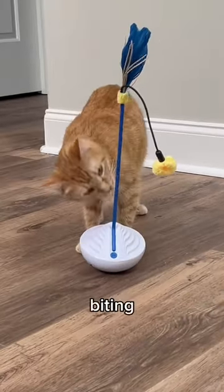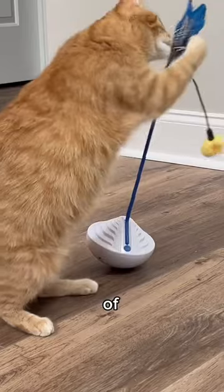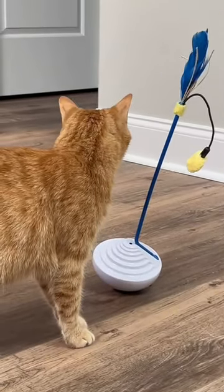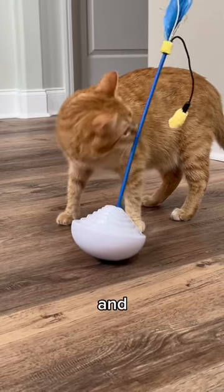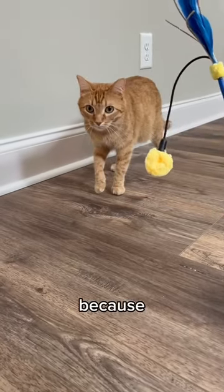And then he started biting it. He then started playing with it, which led to the first mist of the catnip, which he had no idea what to do. So he kept biting, and the catnip kept confusing him. But I think some got in the system because he started going crazy.